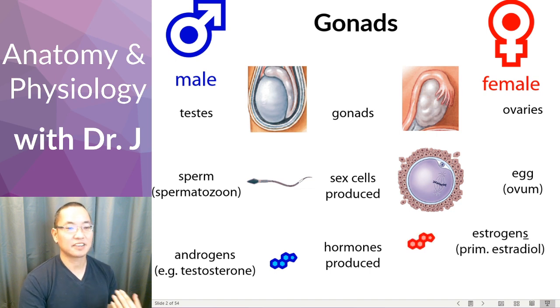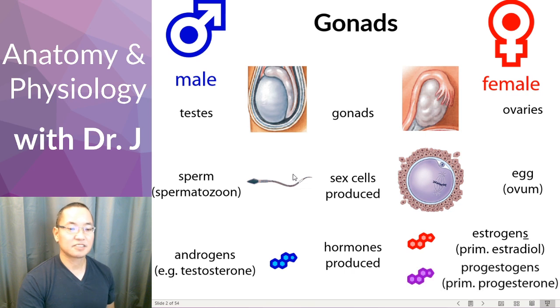Whereas in females you have estrogens. Often you hear estrogen referred to in the singular form, but actually there are many types of estrogen; the most dominant and powerful type is what we call estradiol. So usually when people refer to estrogen in the singular they're talking about estradiol. There's also something called progestogens, and the primary progestogen is progesterone — so progestogen is a category, and progesterone is a specific type of progestogen.